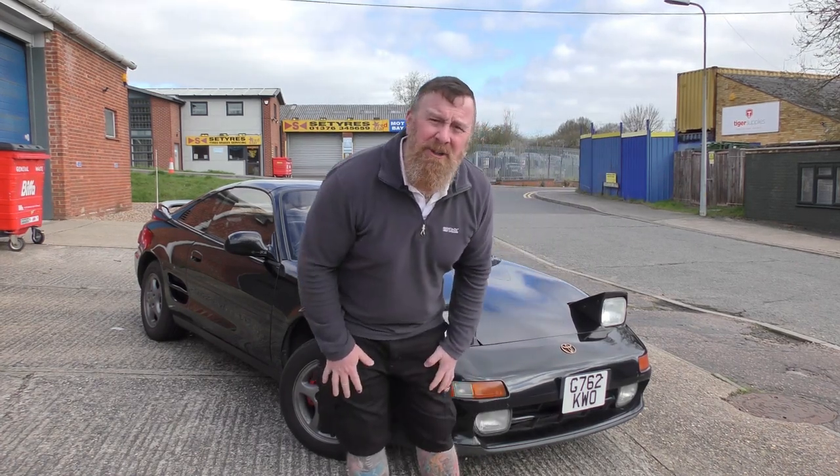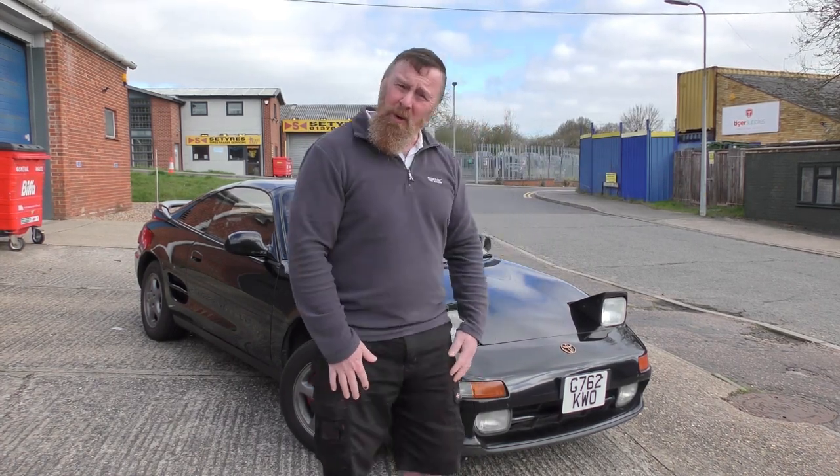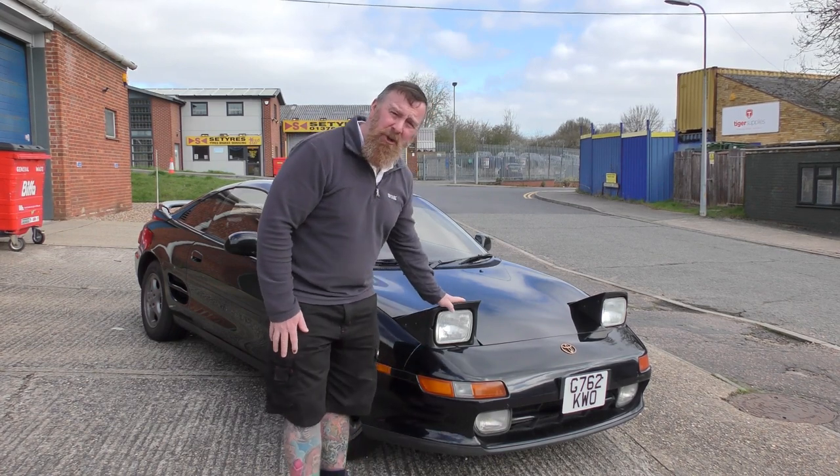Hi, Mark Savage here, and welcome to my channel. A bit of a windy day. What we're looking at today: Toyota's MR2 Mark II.